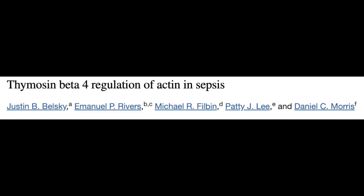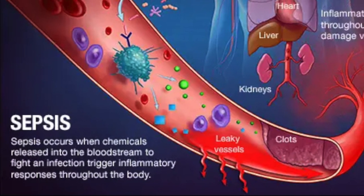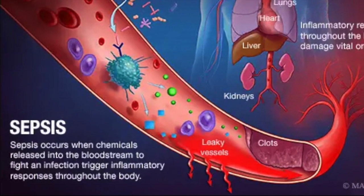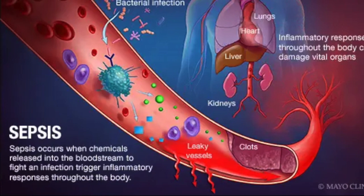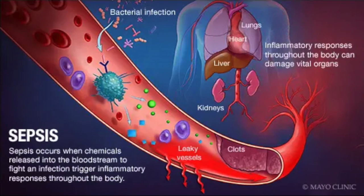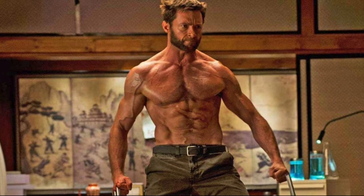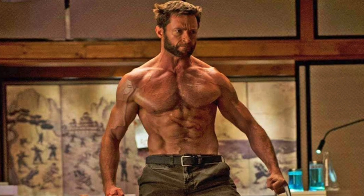Another interesting aspect of TB-500 is that it's being studied in its use in sepsis. Sepsis is essentially a dysregulated immune response to a systemic blood infection — it's high mortality and often fatal. Possibly, TB-500 could decrease some of the inflammatory properties that propagate negative results in sepsis. This is a cool component of research that I'll stay tuned on.